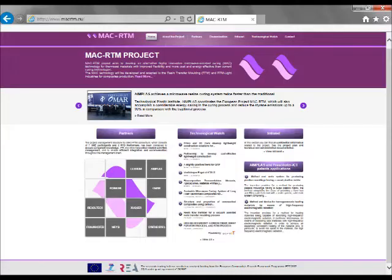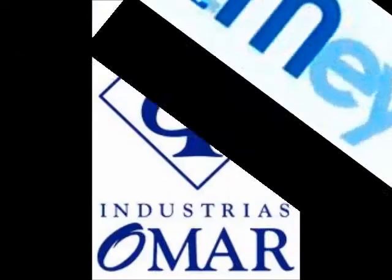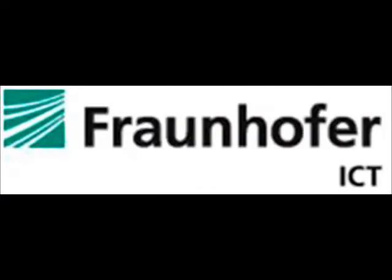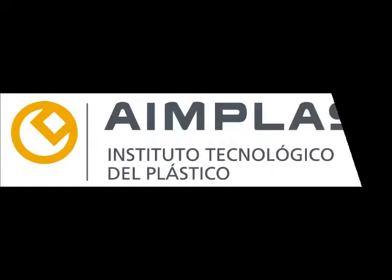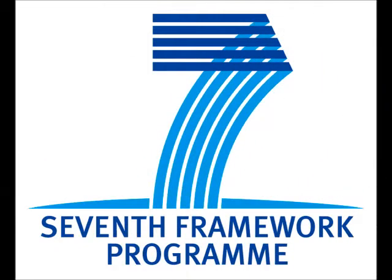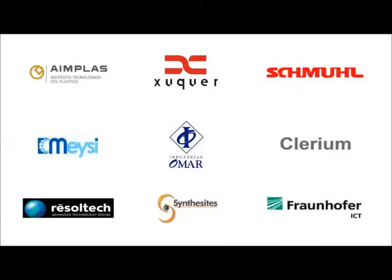In order to overcome these drawbacks, six European companies — Talleres Zucker, Meise Industria Somar, Clearium, Schmull, Resultec, and Scientificites — and two RTD centers, Fraunhofer ICT Technology Center and the Technological Institute of Plastics, AIMPLAS, the latest coordinator, have conducted a research project under the 7th Framework Program.